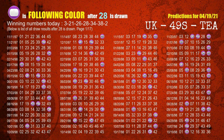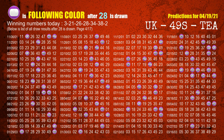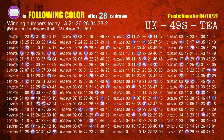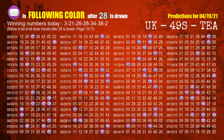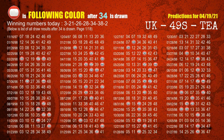The fourth winning number is 28. The most frequently following color is purple when 28 is the winning number in the last draw. The fifth winning number is 34. The most frequently following color is red when 34 is the winning number in the last draw.